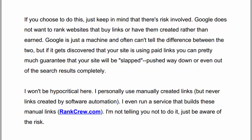Now I won't be hypocritical here. I personally use manually created links, though I never buy links or use links created by software. I even run a service that builds manual links, rankcrew.com. So I'm not telling you not to do it — just be aware of the risk.